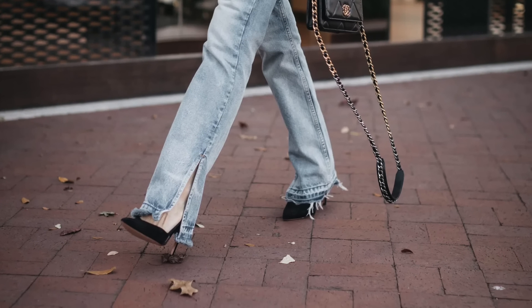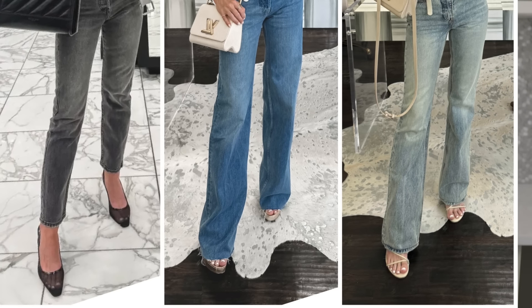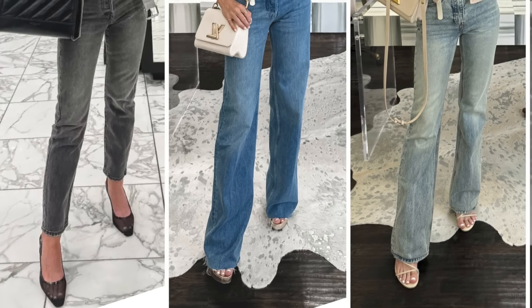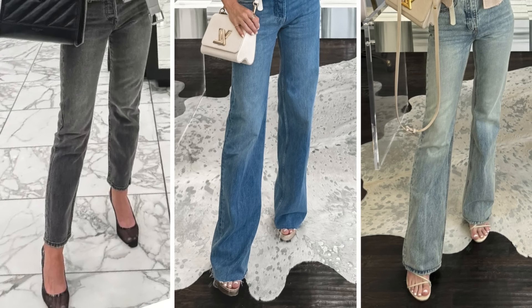My jeans are bunching at the bottom, or I don't know if I should wear straight leg jeans with sneakers, or what jeans should I wear with ankle boots, knee-high boots, or heels, and what should the length be — should they hit me above or below the ankle bone? Well, you have come to the right place because in this video I'm going to be sharing five of the most popular styles of denim for women over 40 right now, and which pair of shoes look the best with each pair of denim.